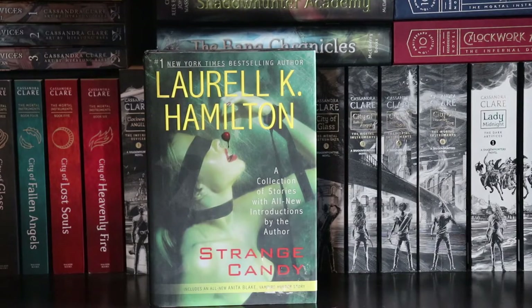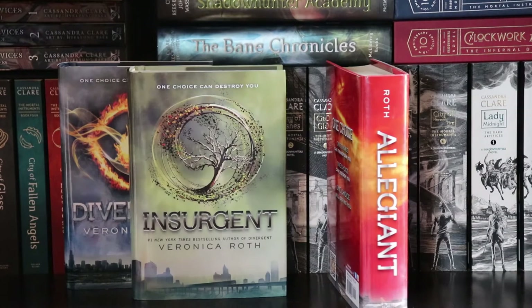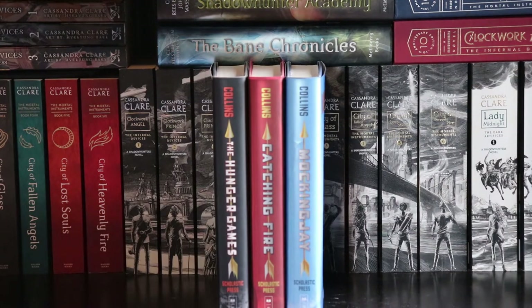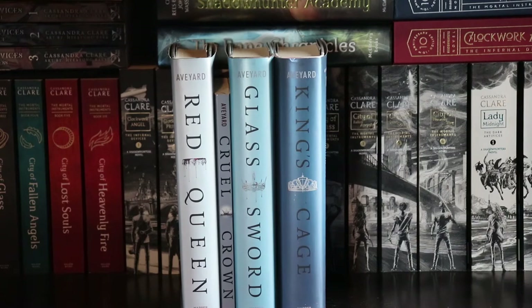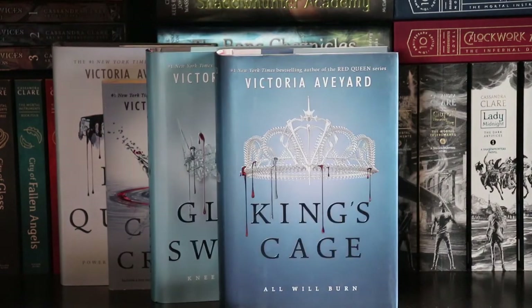Strange Candy by Laurell K. Hamilton — a collection of short stories. The Divergent series by Veronica Roth: Divergent, Insurgent, and Allegiant, plus the Four collection of short stories. Eragon by Christopher Paolini. Shatter Me by Tahereh Mafi. The Hunger Games by Suzanne Collins: The Hunger Games, Catching Fire, and Mockingjay. Parts of the Red Queen series by Victoria Aveyard — what I've read so far: Red Queen, Cruel Crown, Glass Sword, and King's Cage.